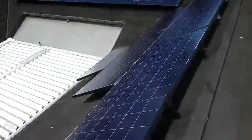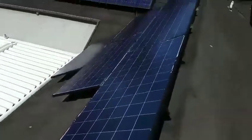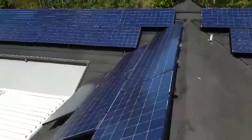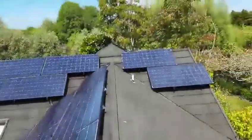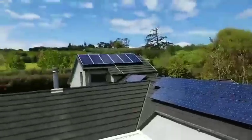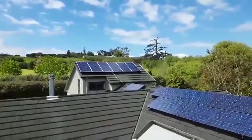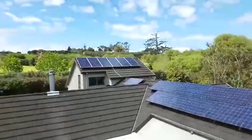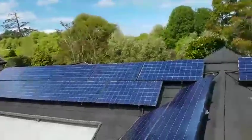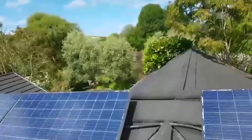So Agnes, these are the panels. These panels here are the ones that face northeast, these panels here are the ones that face north, and those ones there are the ones that face northwest.